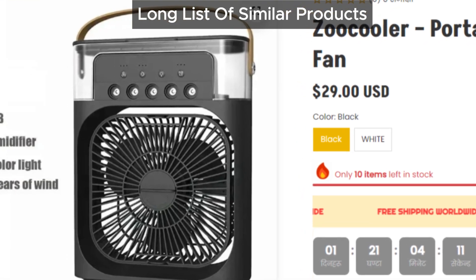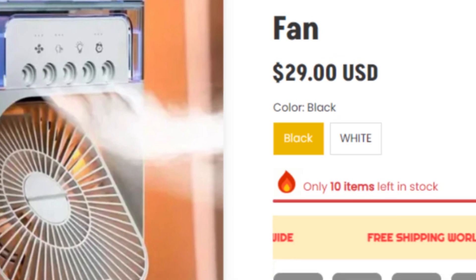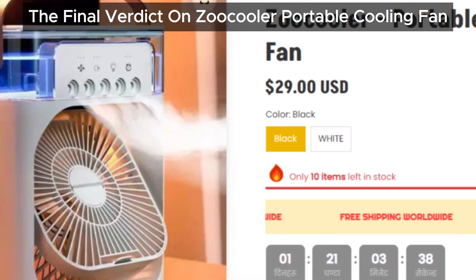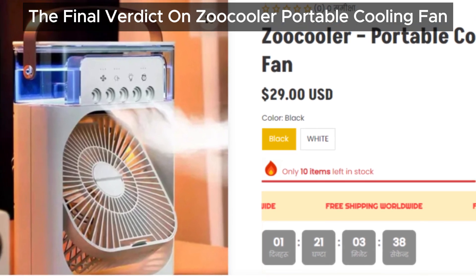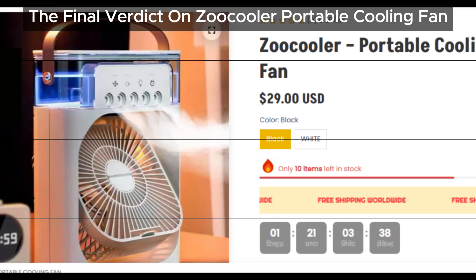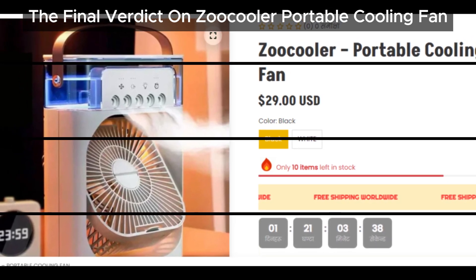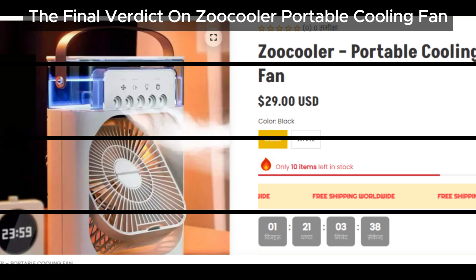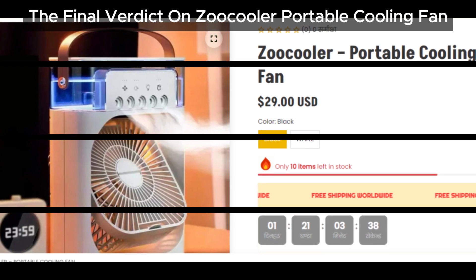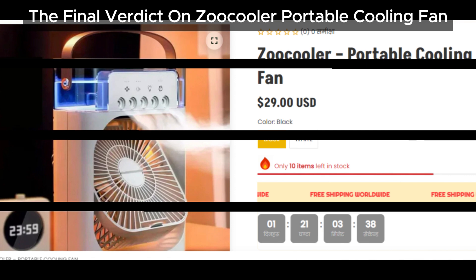The Zoo Cooler seems to be just a new name for the same type of product. Now that you know the reality, what do you think about the Zoo Cooler portable cooling fan? Have you tried it? Leave your comments below and let us know. And remember, if you've encountered any scams, share them with us in the comments — we're here to spread awareness and protect others from falling into these traps.